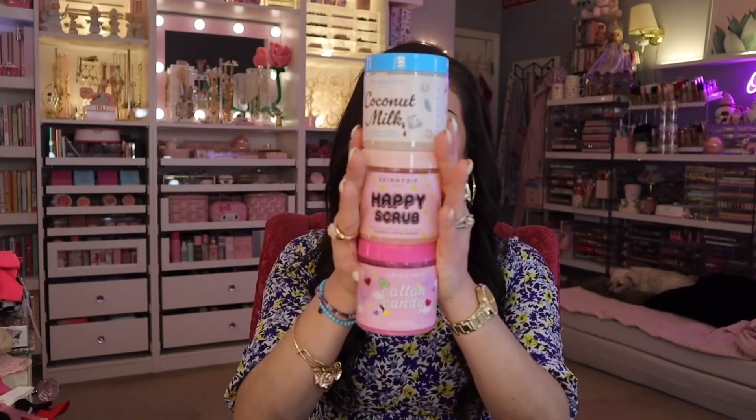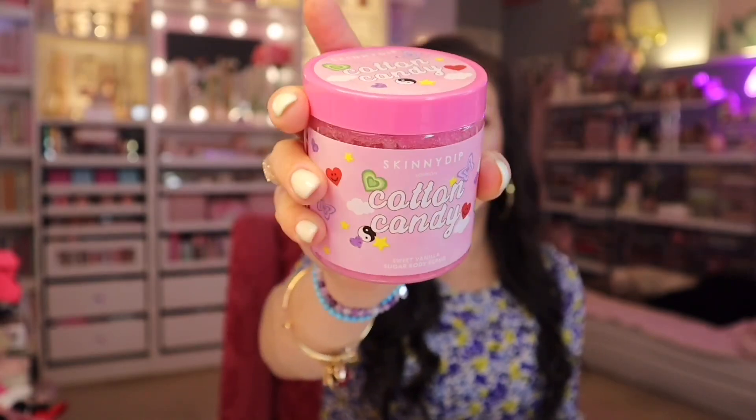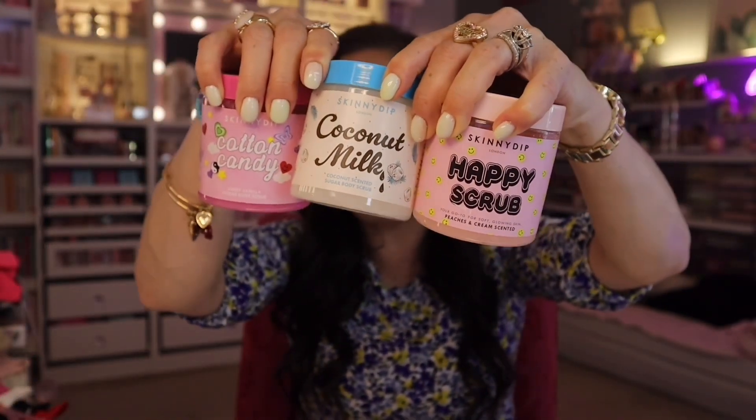I also got these. I love when Skinny Dip brings out their body scrubs because they always bring out unique ones and the packaging looks so cute. These ones are only $5.99. This one is coconut milk — they smell through the packaging, it is so good. Then I got Happy Scrub — this one is peaches and cream scented — and then cotton candy. The cotton candy is my favorite because of the packaging. Which one is your favorite? Aren't they all cute though? $5.99 each.